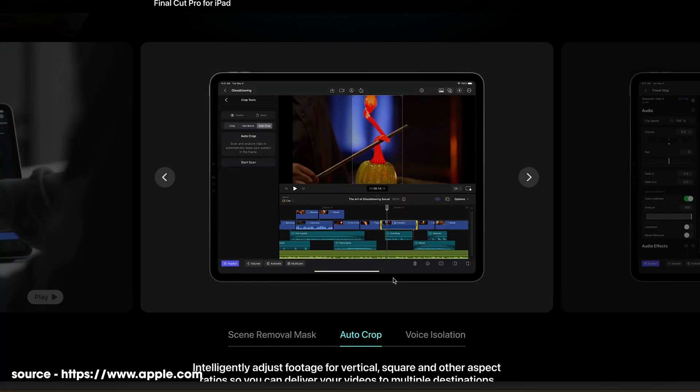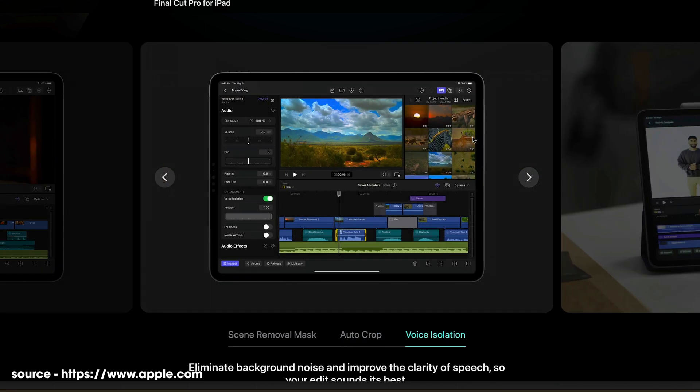There's also a new auto crop feature, which is going to help if you're bringing in say 16 by 9 footage and you want to use that for vertical video. They have something very similar in the desktop version of Final Cut Pro, so it'll be interesting to see what this one looks like.